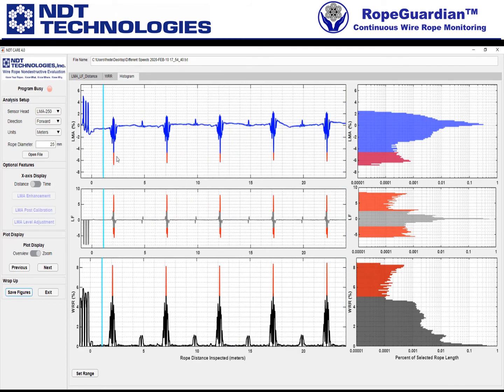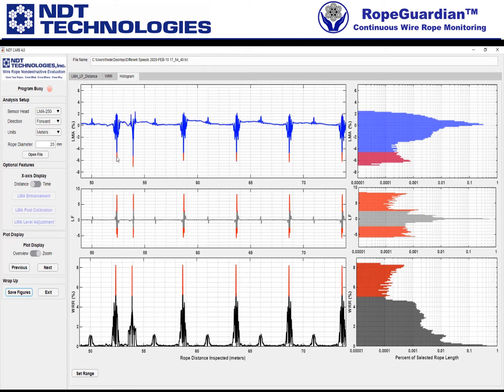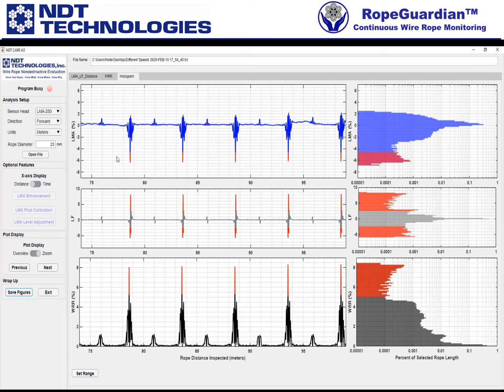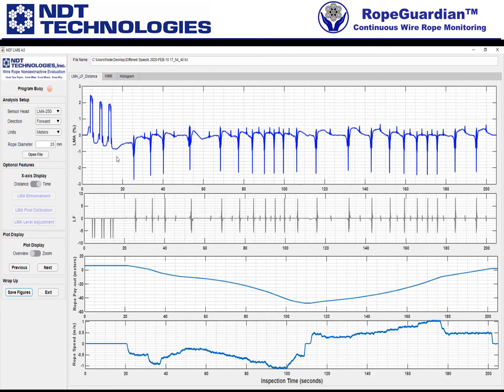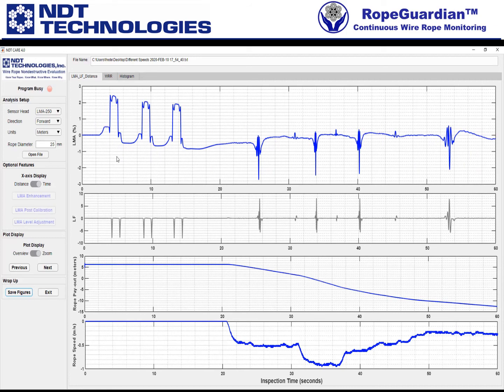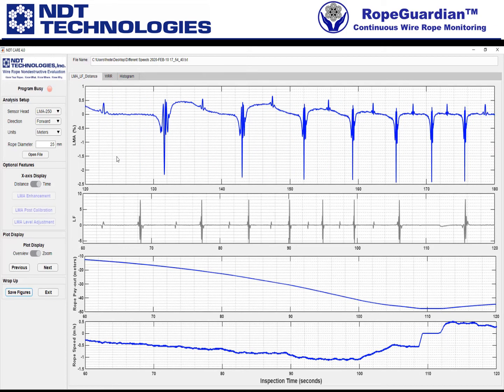And now it's going to finally go through the histogram and continue through. Right now this is all as a function of distance — meters on the bottom. Now, what you'll see is it's going to repeat all of these for inspection as a function of time.